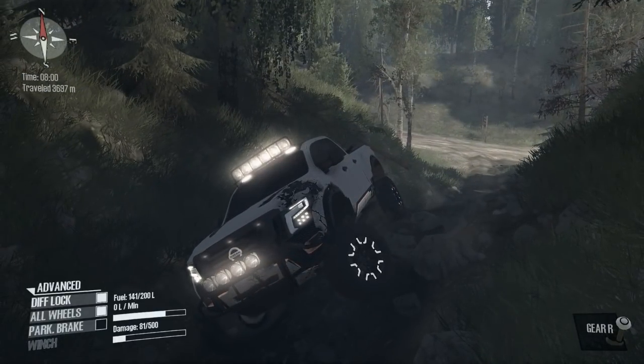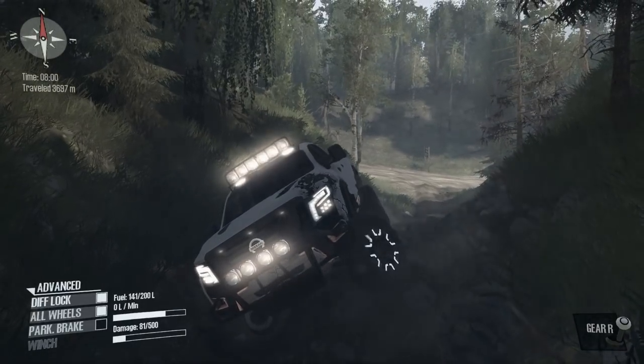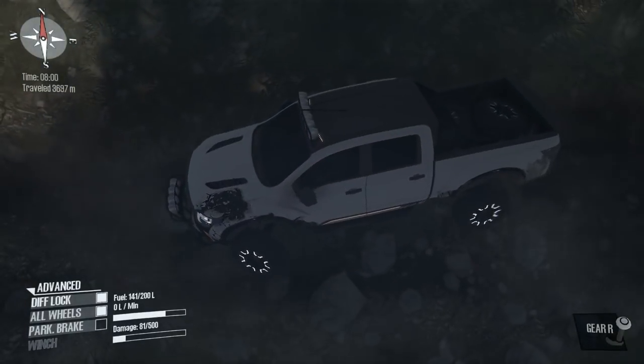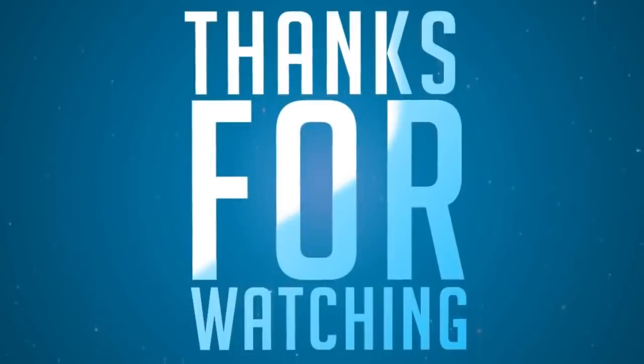I hope you enjoyed the video. If you did, hit that like button and make sure you push that subscribe button. This is Ghost — and we've got an awesome Nissan causing rocks to fall. Anyways, I'm out of here.